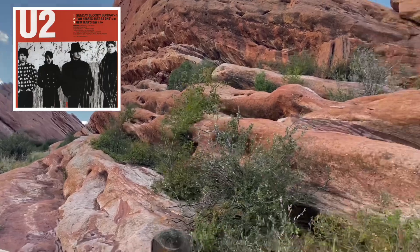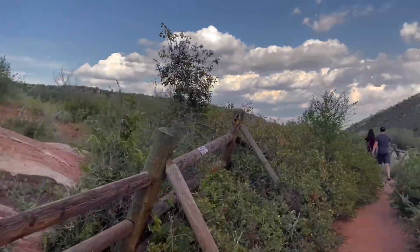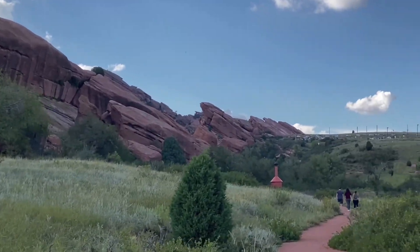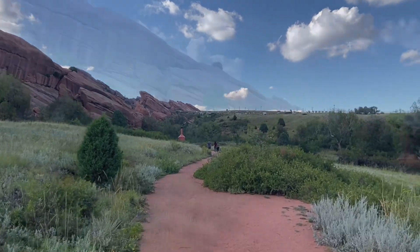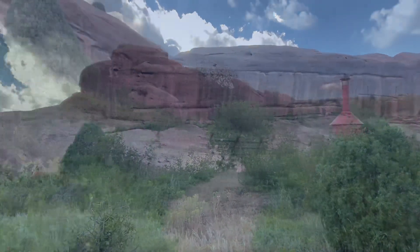I've been wanting to come to Red Rock Amphitheater ever since I saw the YouTube video back in the 80s for Sunday Bloody Sunday — I thought this place looked absolutely amazing. My first impression of this place was that it looked like a red version of Vasquez Rocks down in Aqueducte, California.